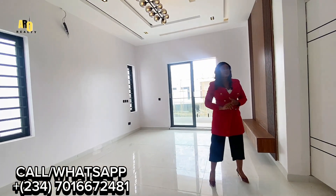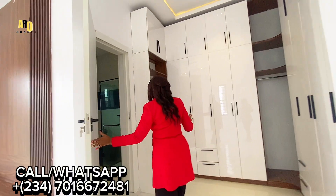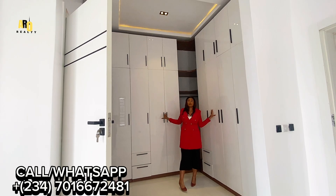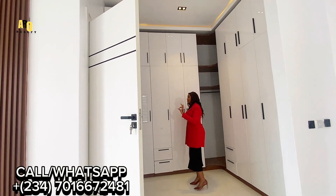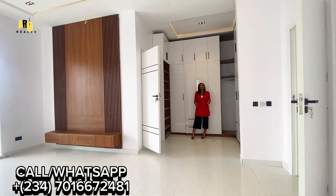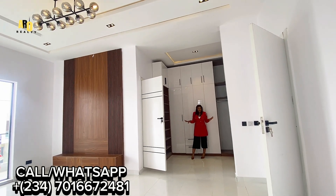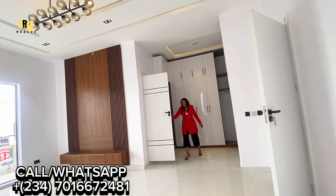The owner's suite is what brings me joy in this house. Looking at this beautiful and magnificent walk-in closet — it amazes me, because it is going to contain all your belongings: your boxes, your wristwatches, your shoes, your clothes — you name it. It is enough to contain everything.